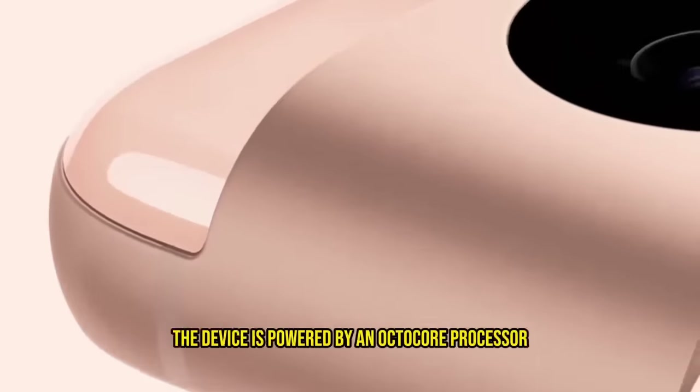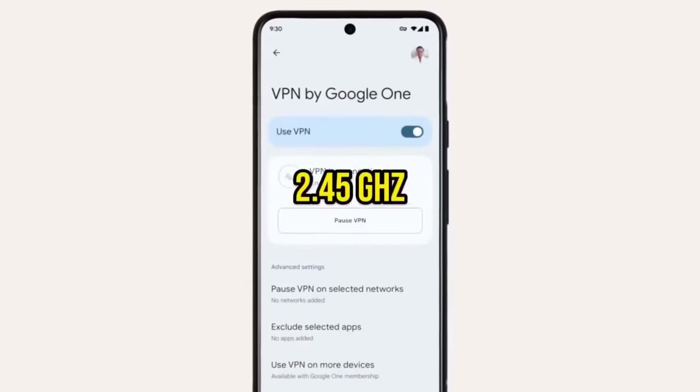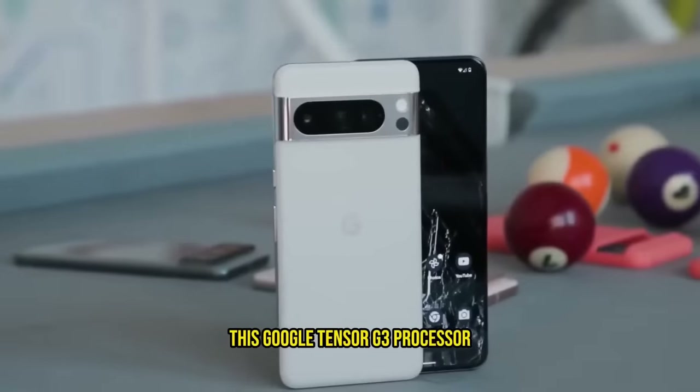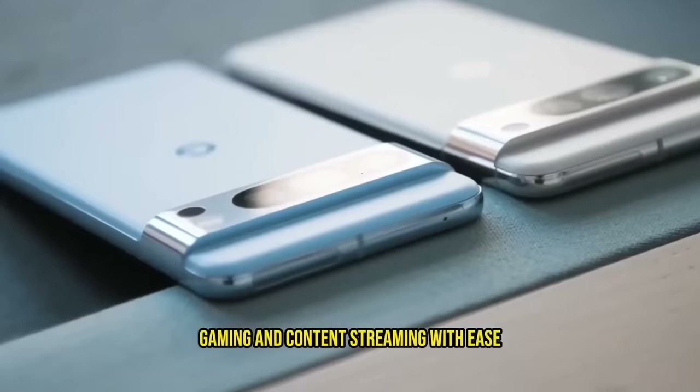Under the hood, the device is powered by an octa-core processor with clock speeds of 3 GHz, 2.5 GHz, and 2.15 GHz. This Google Tensor G3 processor ensures that the phone handles multitasking, gaming, and content streaming with ease.